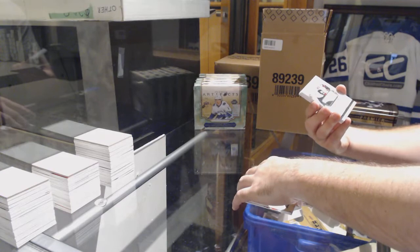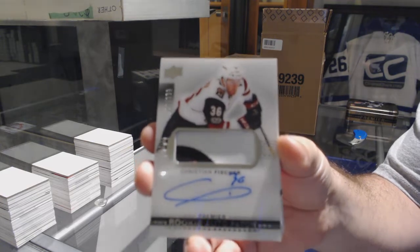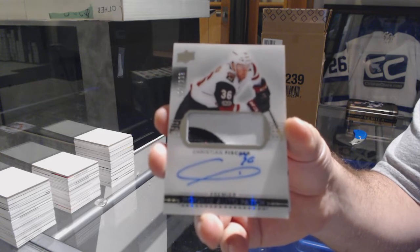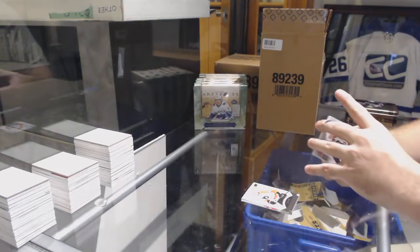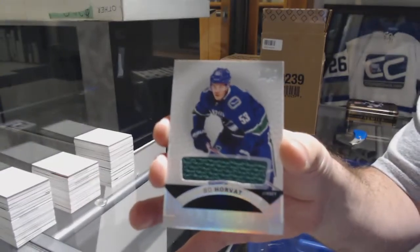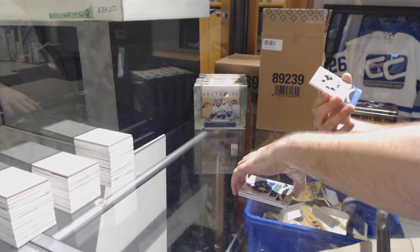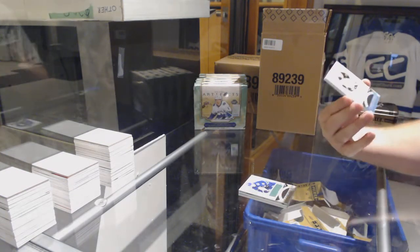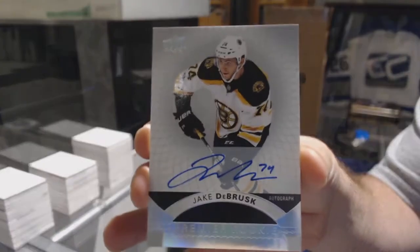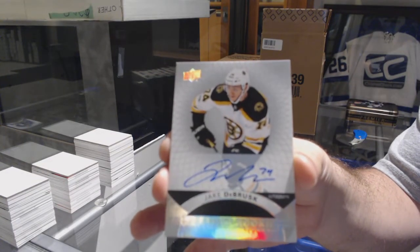One thing Mark — for the Coyotes, the 299 Christian Fisher patch auto. I'm going to try to squeeze in a few more higher-end packs, even if it's just one or two — like Ice, SPX, Trilogy, Artifacts — just so there's a little better chance of getting something cool. For the Vancouver Canucks, Beau Horvat jersey — I've already gotten that request, I like it, I can probably make that work. For the Boston Bruins, rookie auto Jake DeBrusk.